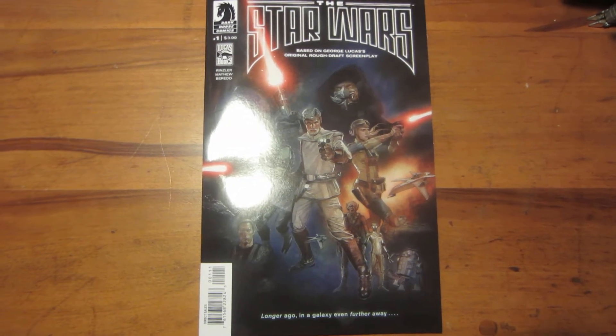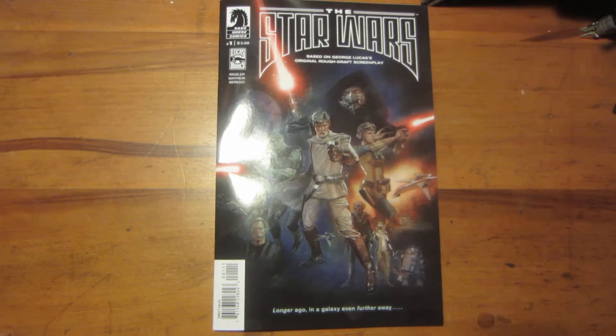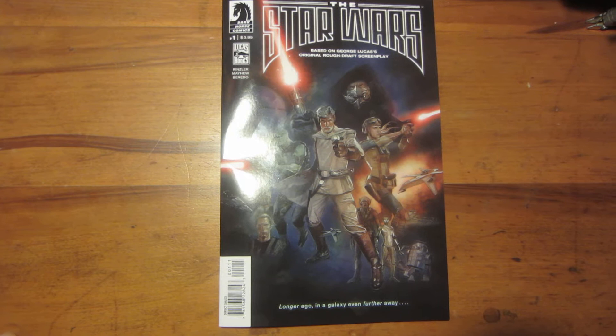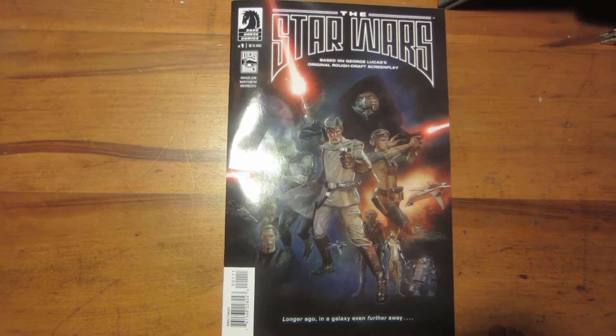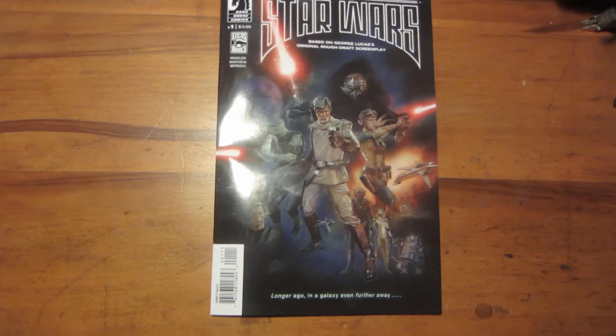Hello everyone, this is RF Biker Scout coming at you with another video. I decided to review issue one of The Star Wars, which recently came out — the first part of an eight-issue adaptation of George Lucas's first draft from 1974.